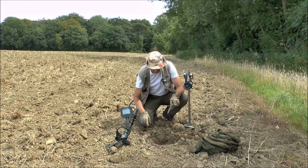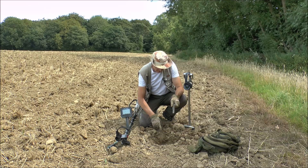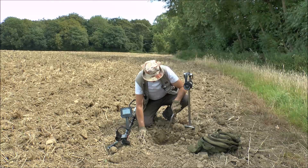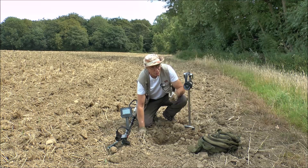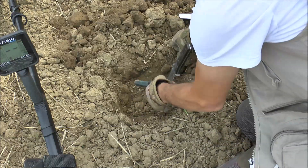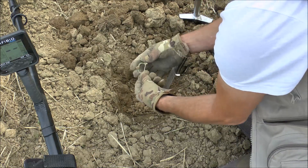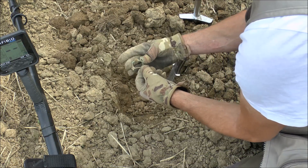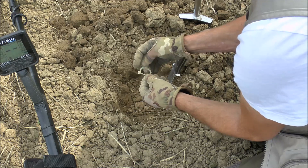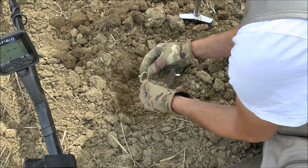As you can see I'm going down the edge of the field now. Got a signal down here — came up at about 68-72 on the Amphibio, turned out to be about seven inches deep, on its edge, bit of a scratchy signal but still a good one. I think we've got another buckle, and I'm hoping this time it's complete and not broken. Oh yes — look at that! A nice complete either medieval or Tudor buckle. Absolute cracking find, I'm as happy as Larry with that.